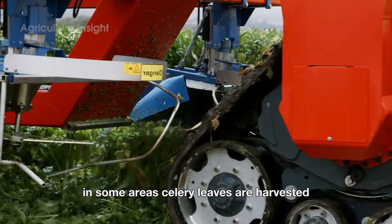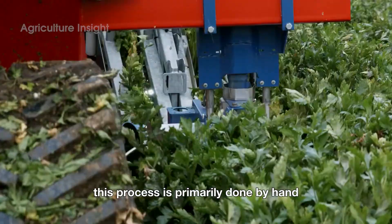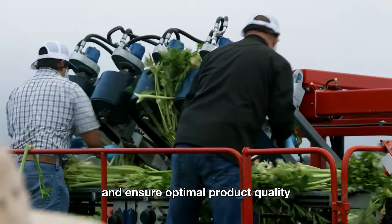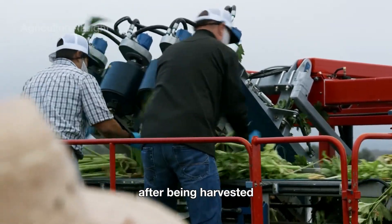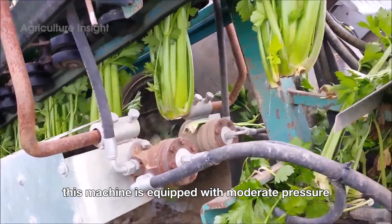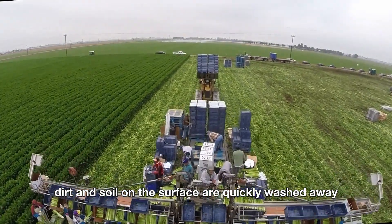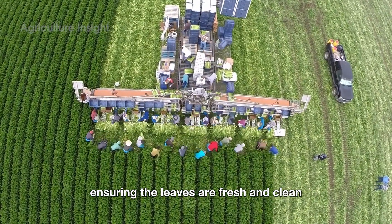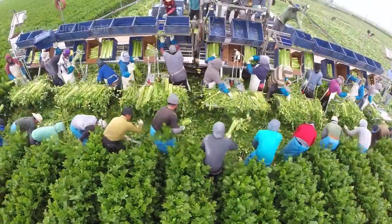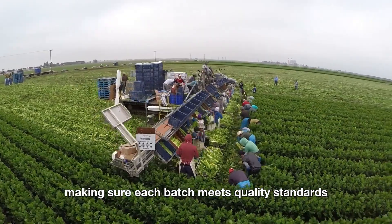In some areas, celeriac leaves are harvested to supply fresh produce to supermarkets and retail stores. This process is primarily done by hand, but with the support of modern machinery to enhance efficiency and ensure optimal product quality. After being harvested, the celeriac leaves are carefully placed onto the conveyor belt of a support machine. This machine is equipped with moderate-pressure water jets that clean the leaves directly in the field. Dirt and soil on the surface are quickly washed away, ensuring the leaves are fresh and clean while maintaining their vibrant green color. Farmers stand along the conveyor belt to inspect and handle the bunches of celery leaves, making sure each batch meets quality standards.